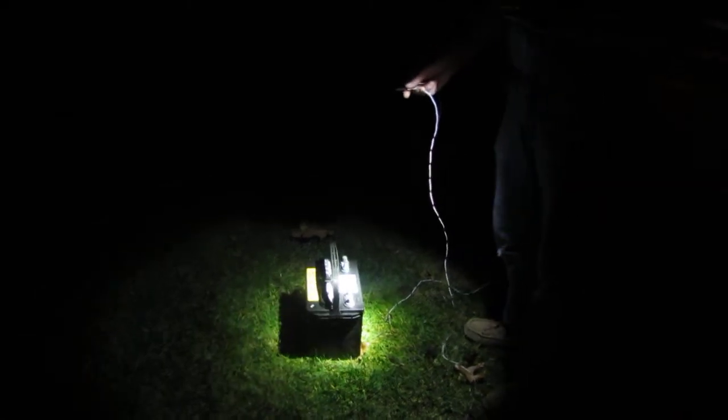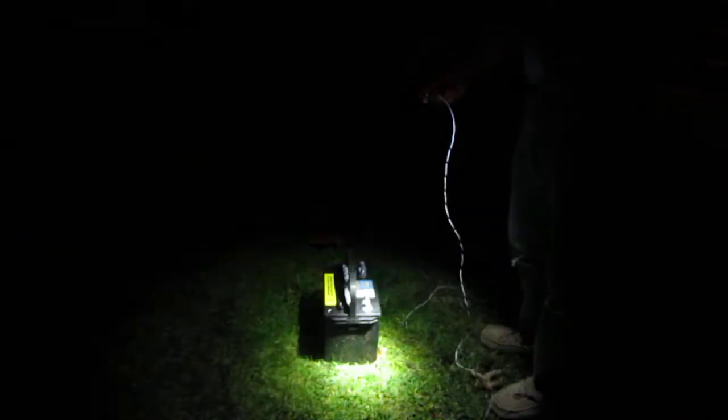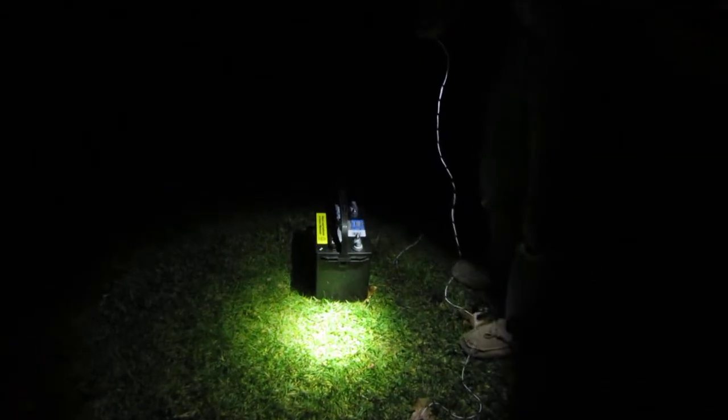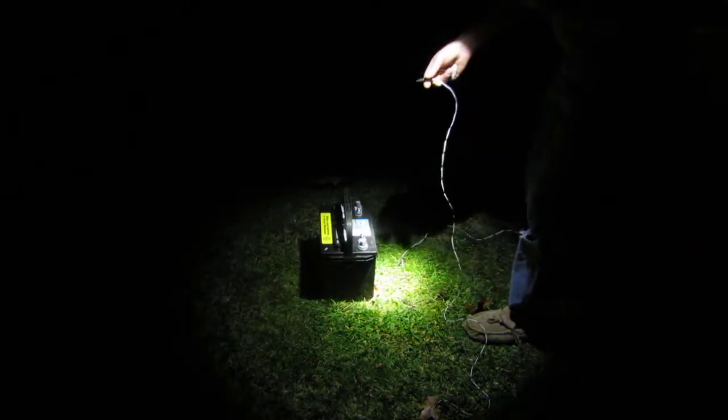I'm going to demonstrate the light tonight in the pool and on the side of the house and show you the power of this light. In clear water, this will light up 80 feet around the boat easily. It's an incredibly powerful light — nothing out there like it.